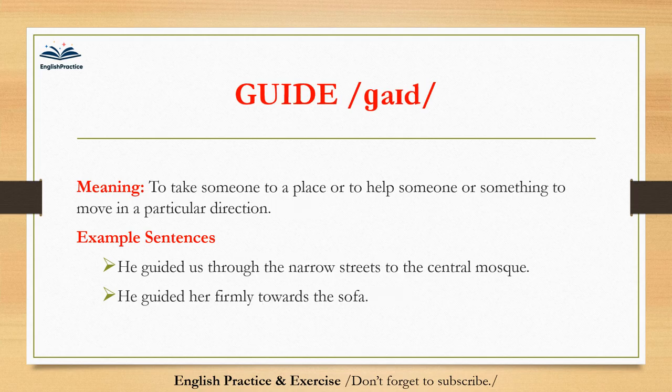Guide. Guide. To take someone to a place, or to help someone or something to move in a particular direction. He guided us through the narrow streets to the central mosque. He guided her firmly towards the sofa.